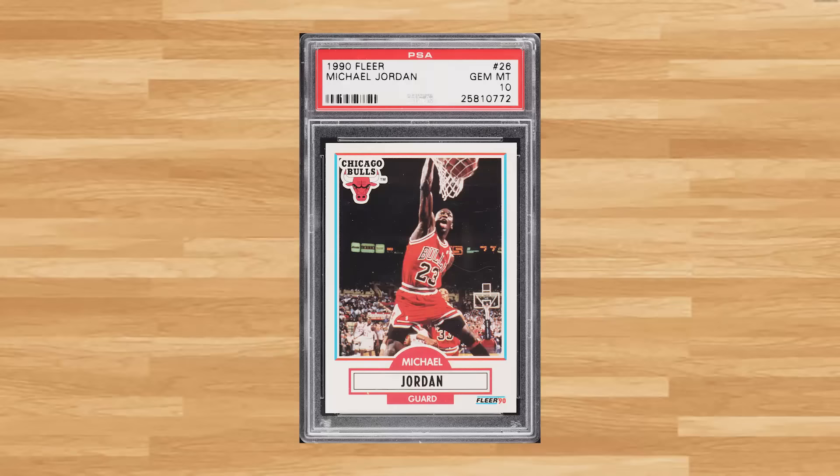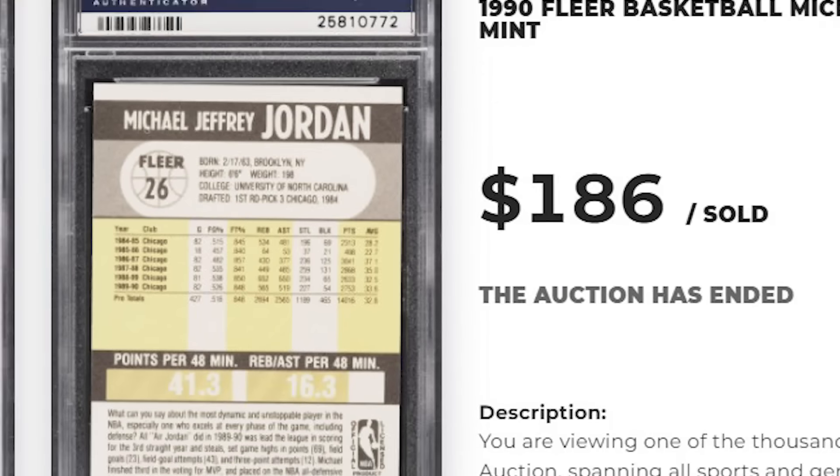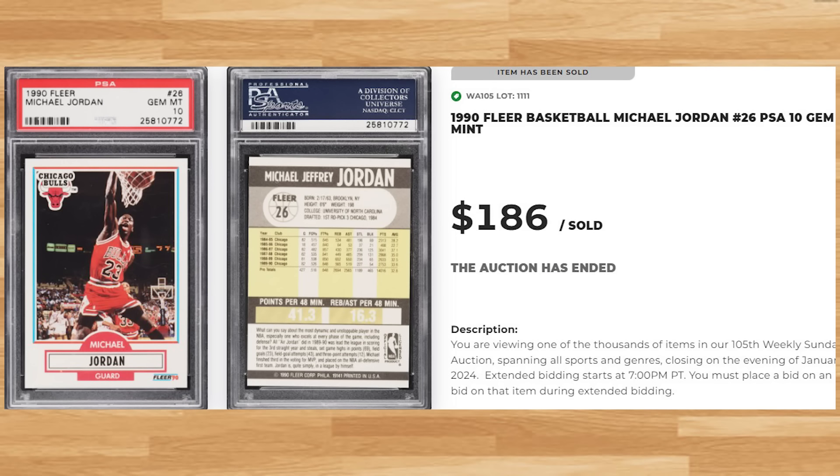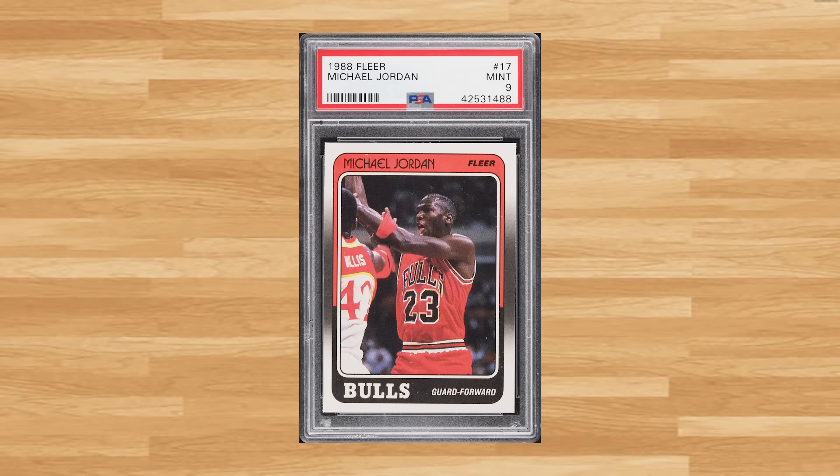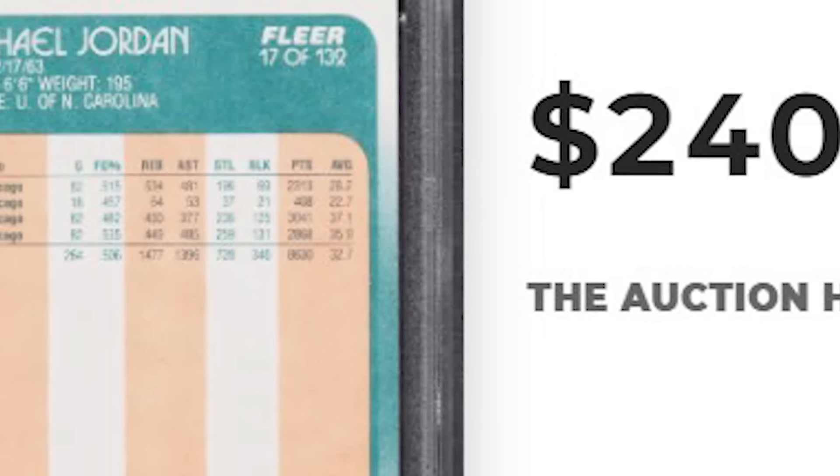Up next at number 15 is this 1990 Fleer Michael Jordan card number 26. This Jordan was in a PSA 10 and it sold for $186. Coming in at number 14 is this 1988 Fleer Michael Jordan card number 17. This was a PSA 9 and it sold for $240.